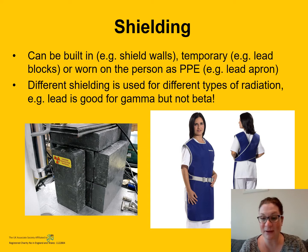Finally, shielding. Shielding can be built in — for example, shield walls in an x-ray or radiography booth — or temporary, such as lead or concrete blocks pictured on the left, or worn as personal protective equipment such as a lead apron, pictured on the right. Different shielding is used for different types of radiation and it's important to use the right kind. Lead is very good for shielding against gamma, but not beta particles, because that will actually generate additional secondary radiation called bremsstrahlung. So you have to be careful. Hopefully I've explained time, distance, and shielding in a way that shows how the things you're learning are genuinely useful in real life.